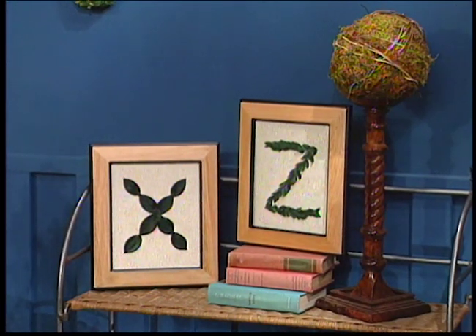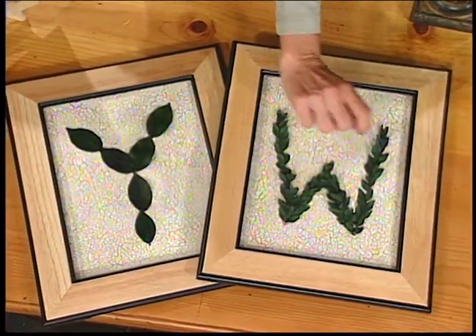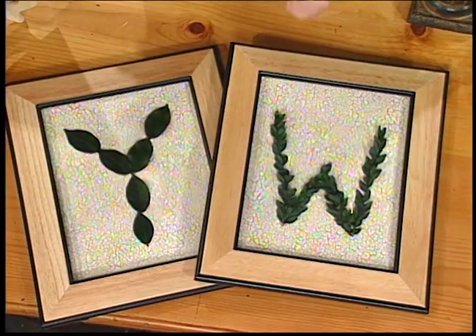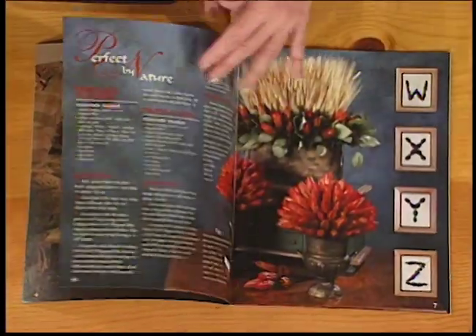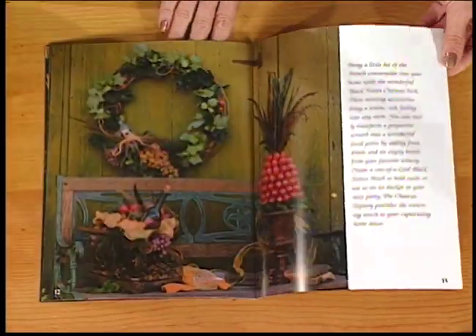I want to show you these great pictures down here. They don't have glass in them because what we did was make little alphabets - this is the W and the Y with just the dried leaves. All these ideas can be found in this wonderful book. It shows you everything you need to put it together, and I hope you'll want one for your coffee table today. Coming up next, we'll have some easy-to-make angels with Heidi.